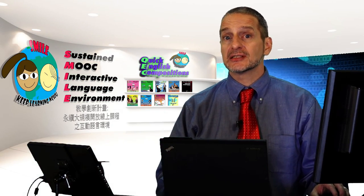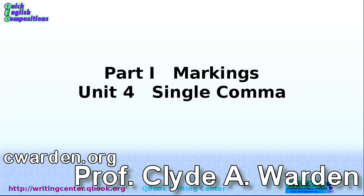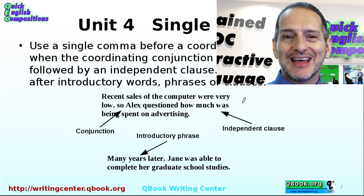Let's take a look now at using the single comma. It's different from the double comma, but there are very clear rules about this. You need to use a single comma before a coordinating conjunction when the coordinating conjunction is preceded and followed by an independent clause. Also use a comma after introductory words, phrases, or clauses. So there are basically just these two rules — it's pretty straightforward once you get the hang of it.